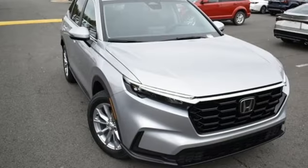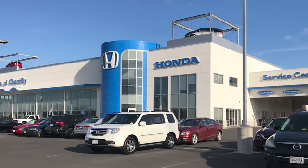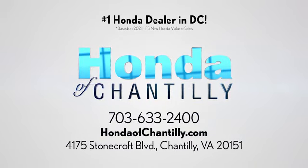It's a Honda so longevity comes standard. Experience it for yourself today. Honda of Chantilly — we're conveniently located just south of Dulles Airport at 4175 Stonecroft Blvd in Chantilly.